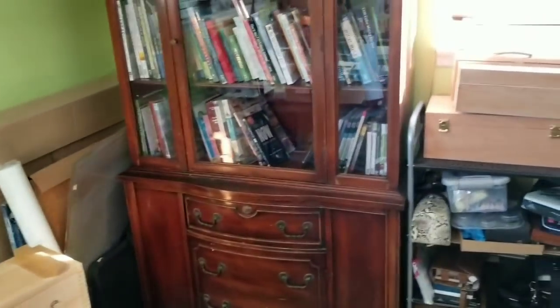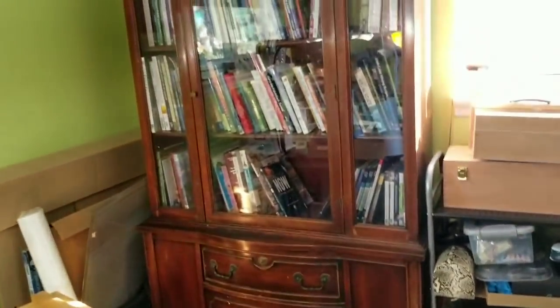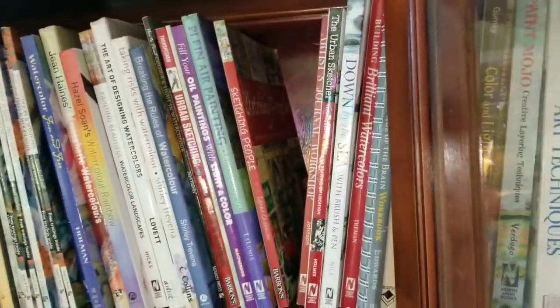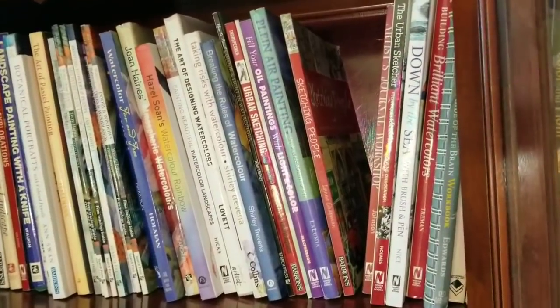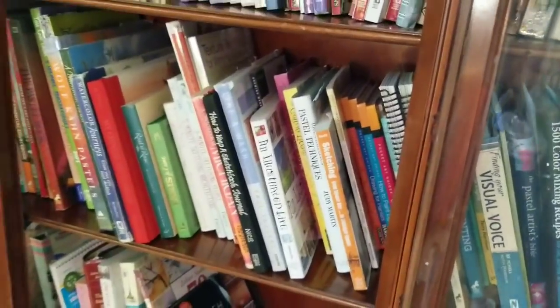This was an old china cabinet we got when we bought our house. It used to be filled with yarn and I decided to fill it with my art books — I have art books like crazy. On the sides are the ones I probably wouldn't use as much; toward the middle are my watercolor books so I can reach them easily. Over here I have acrylic books I'm not using; in the center are all watercolor and urban sketching books, a lot of which I've done reviews on.